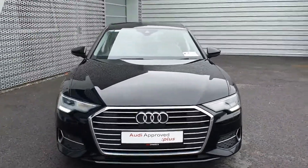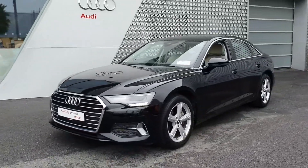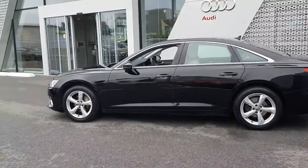Key features on the vehicle include the all-new style grille, LED headlights and daytime running lights. We have our 5-arm SE design 18-inch alloy wheels, and chrome detailing around the windows and door frames adds a beautiful contrast to the vehicle.